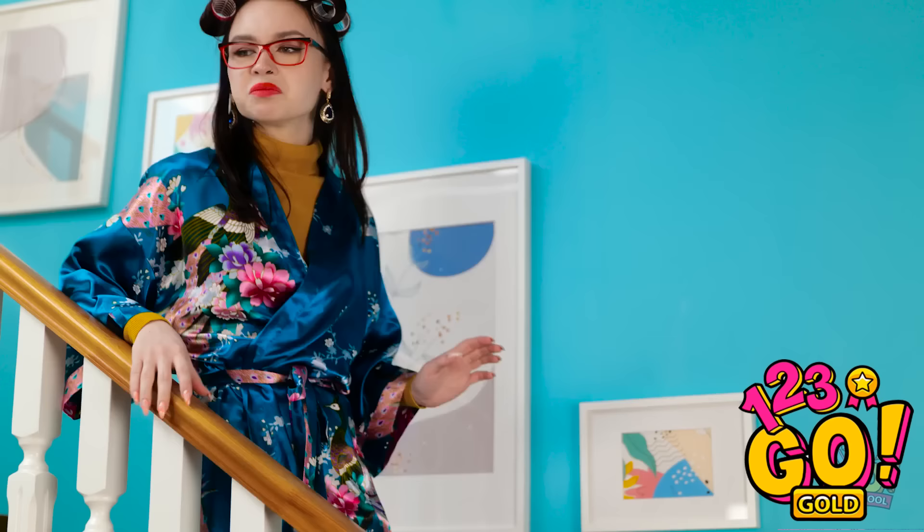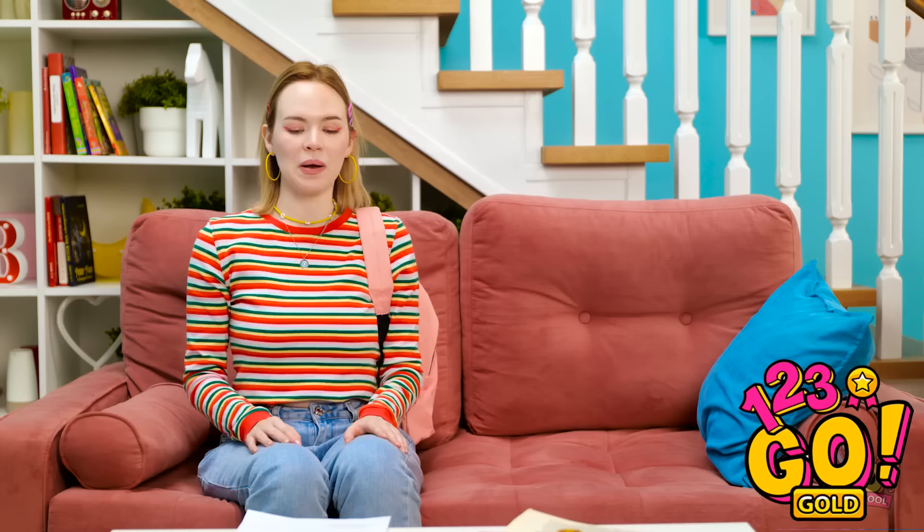Uh-oh! Here comes mom! I need to be quick! I think I deserve an A+. What's going on down here? Gina? You're home already? Oh, hey mom!